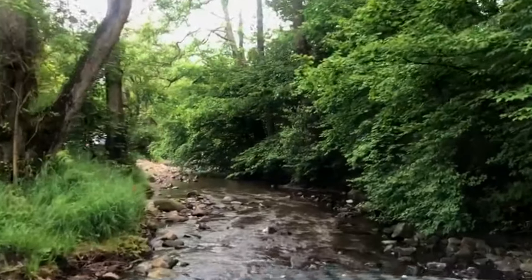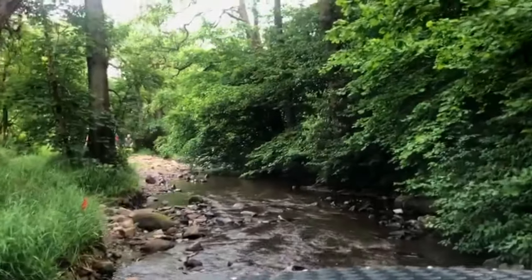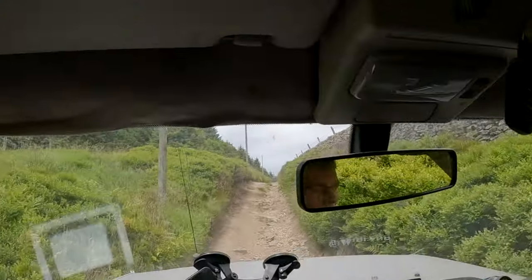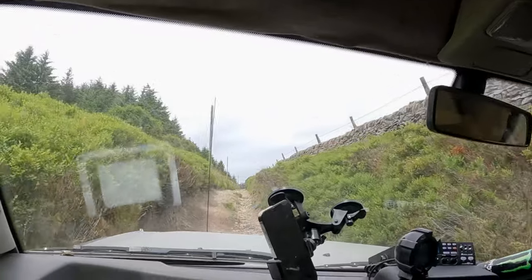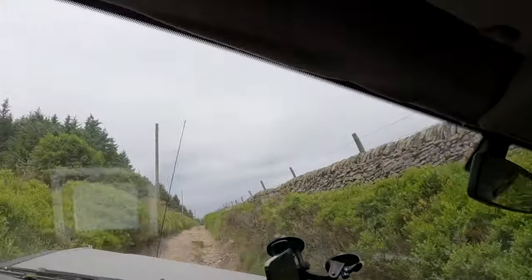Welcome back to 4WD UK. As you'll notice, Graham's still away riding camels — can you see him riding his camel? Checking out the 4WD capabilities of that bad boy. But yeah, this is a trip we did — got to be a month and a half, two months ago now. Just went for a little bimble around the Peak District, so have a look.